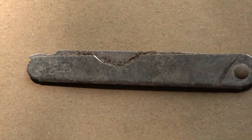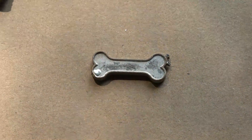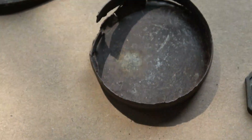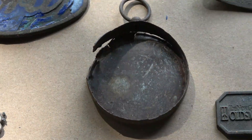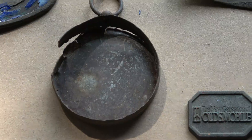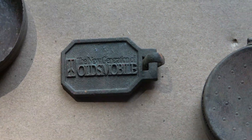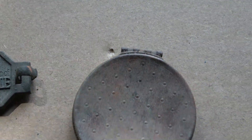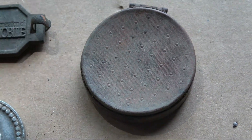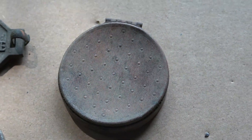A fingernail file, a dog bone, a frame from a pocket watch, an Oldsmobile key fob, and this makeup compact — I can't find any markings on it. I am going to open it up and see what's inside after I do this video and I'll show you that.